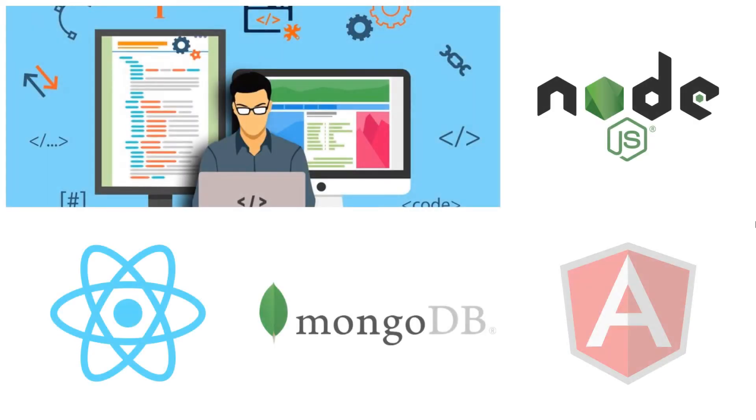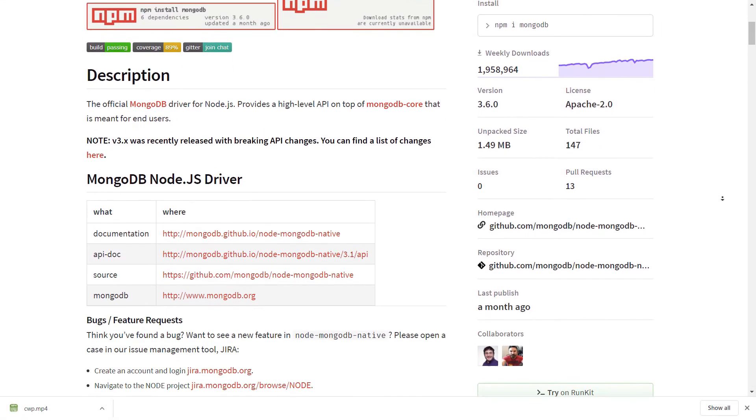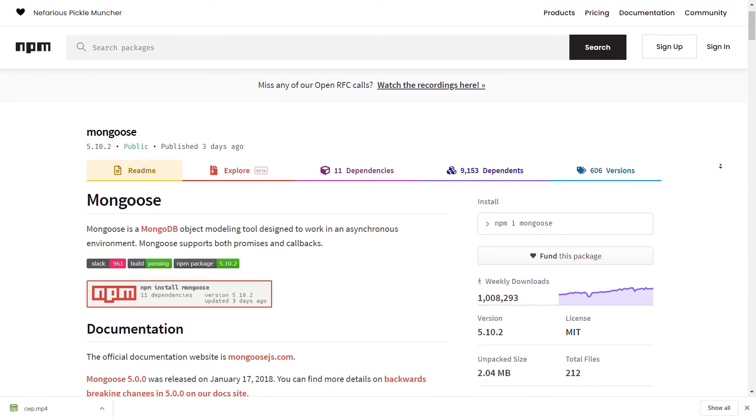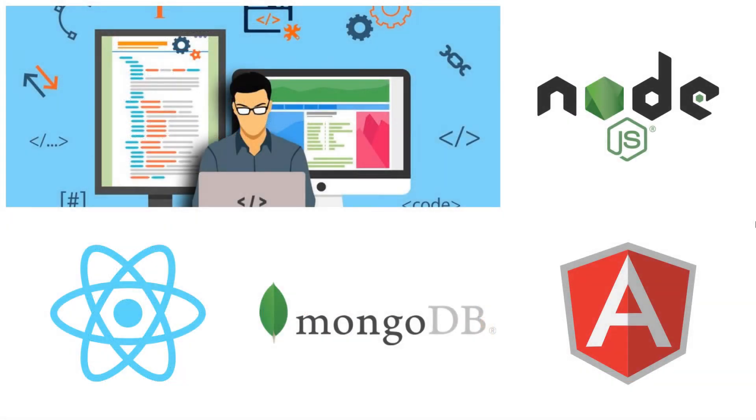MongoDB can be used from all major programming languages, but the software stack you choose for your next app can greatly affect your database choice. If you want to choose Node.js as your backend, for example, the perfect combination is a NoSQL database like MongoDB, where the schema does not need to be well structured. MongoDB represents the data as a collection of documents rather than tables related by foreign keys, making it possible for varied types of data to be stored and accessed in a web application using Node.js.